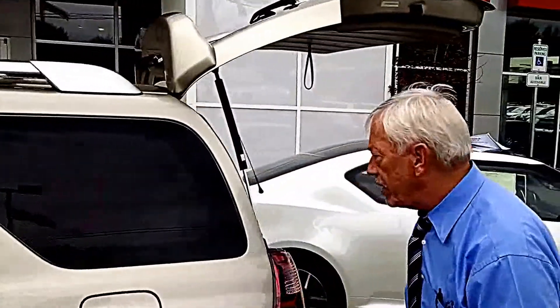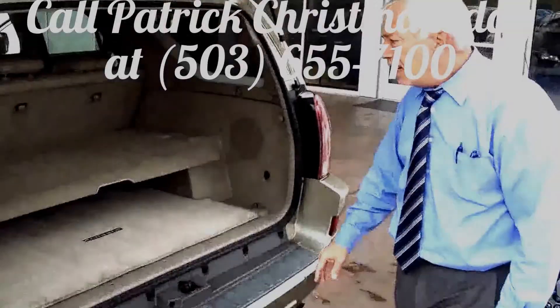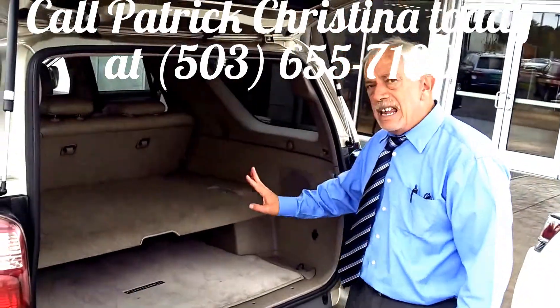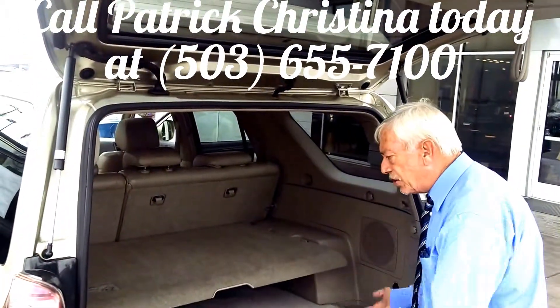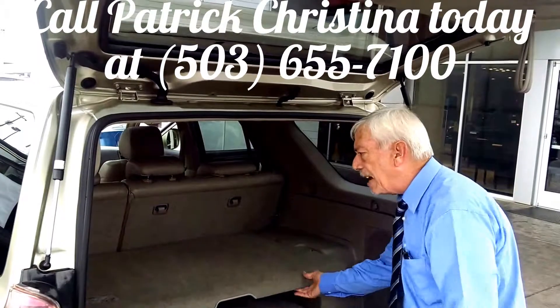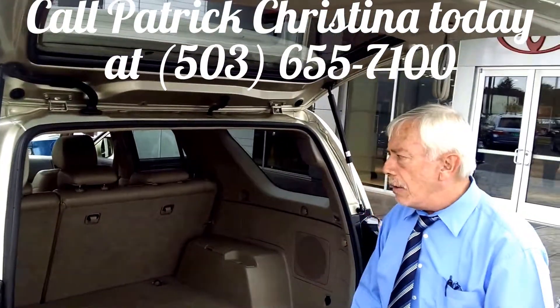Come on with me back here — I want to show you something real quick. It has the dual-shelf system, so you can store things underneath it, put stuff on top of it, and drop it all the way down.